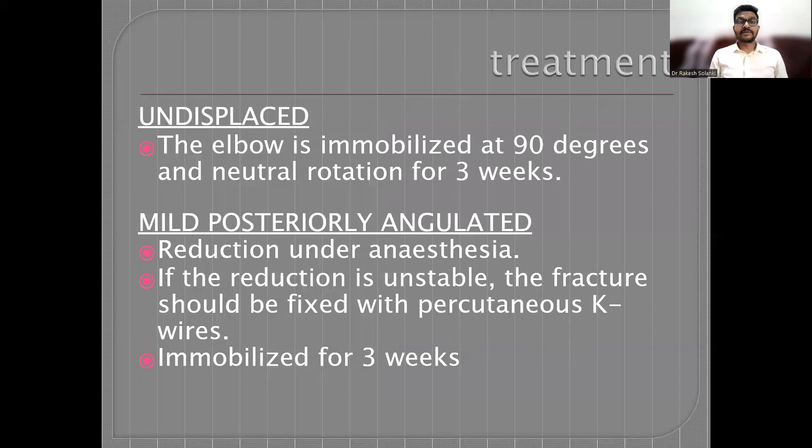For treatment of undisplaced distal humerus fracture, the elbow is immobilized at around 90 degrees and neutral rotation for three weeks. Every week, a check X-ray must be done to ensure that the fracture is not displaced. If the fracture is mildly posteriorly angulated, manipulation and reduction under anesthesia is performed. If reduction is unstable, the fracture should be fixed with percutaneous K-wires and immobilized in a high arm slab for around three weeks.